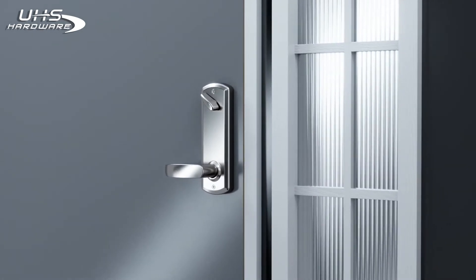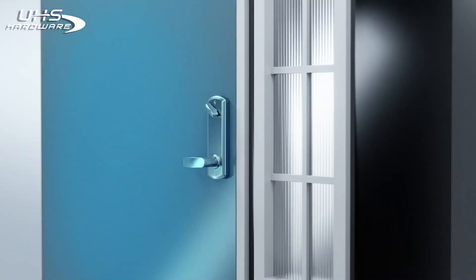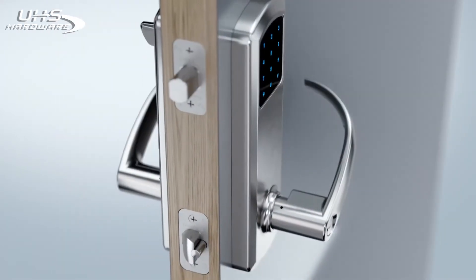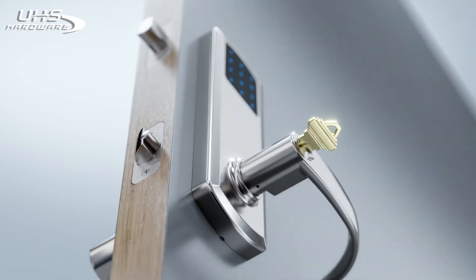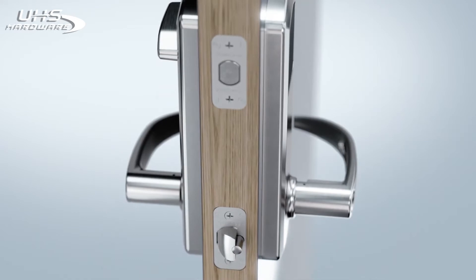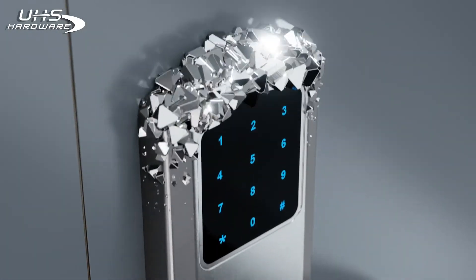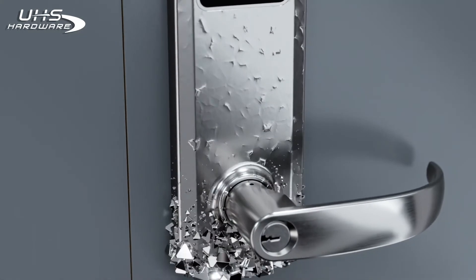With eGenius's patented one-handed action, simply lift the lever to lock or push down to unlock both bolts at the same time. When leaving the property, lift the outside lever again to throw the deadbolt for double security. The deadlatch is always locked automatically and includes an optional manual key override.